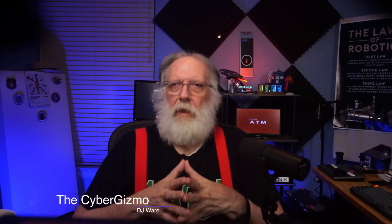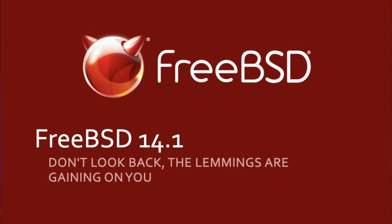Hi, I'm DJ Ware, and this is the Cyber Gizmo. Today we're going to be talking about FreeBSD. This is the latest release, which just came out today — it's 14.1. That usually is a follow-on enhancement release to the one I covered almost a year ago, which was FreeBSD 14.0. So this is a refresh of that.